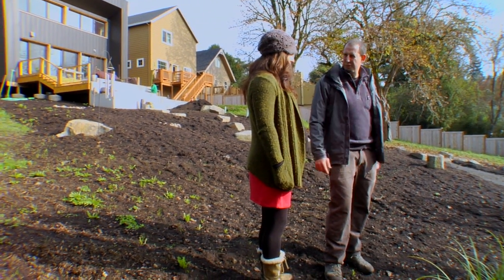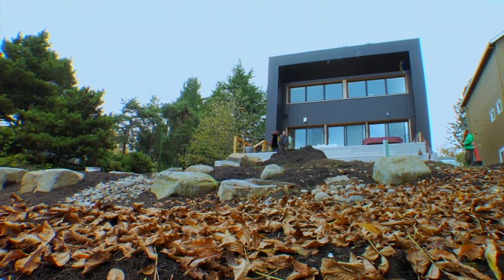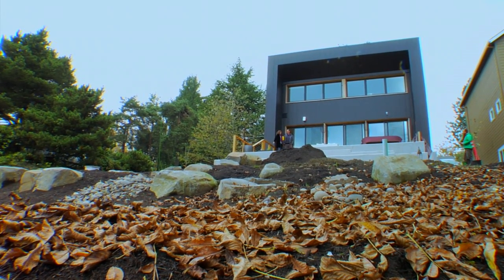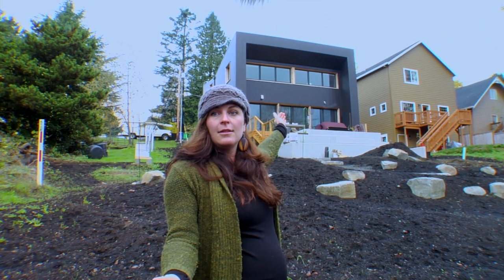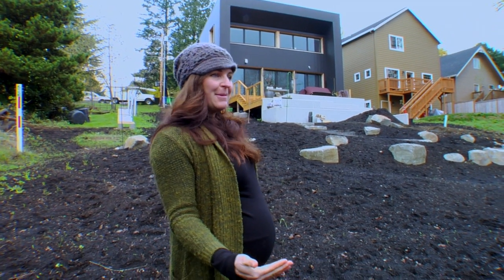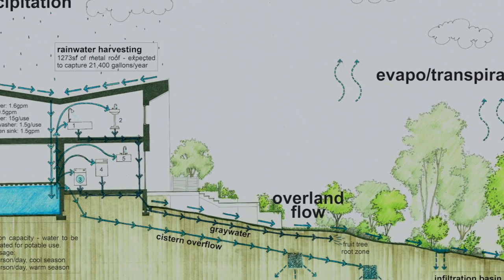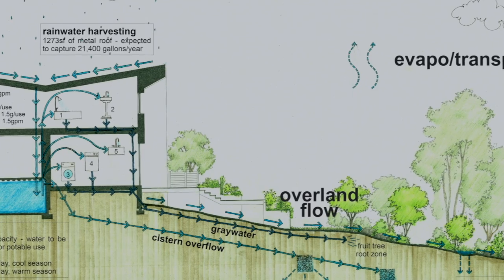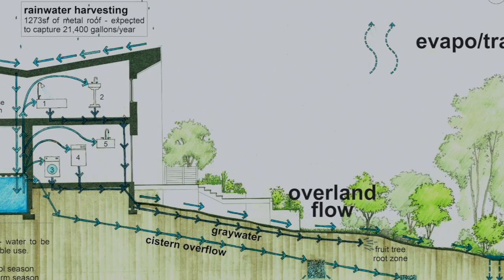We're on a slope that's about 16 percent grade. This slope is a small piece of a larger hill, and there's water coming from the top going to the bottom. What we tried to do on this project is hold as much water on site as we could, so we created swales and rain gardens to catch the water.